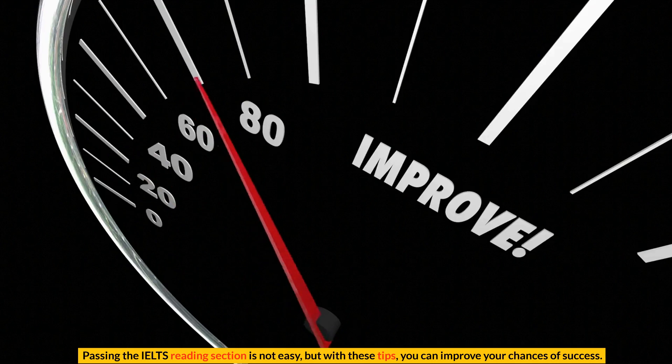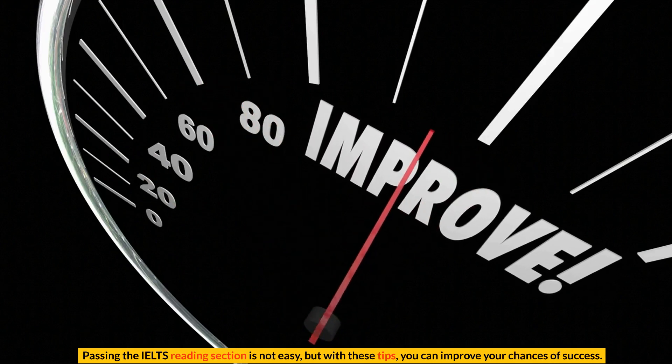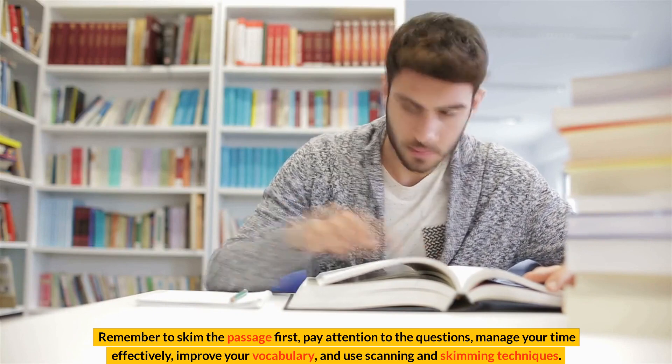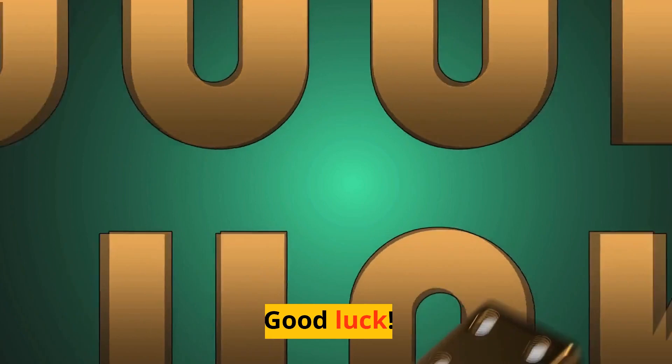Passing the IELTS reading section is not easy, but with these tips, you can improve your chances of success. Remember to skim the passage first, pay attention to the questions, manage your time effectively, improve your vocabulary, and use scanning and skimming techniques. Good luck!